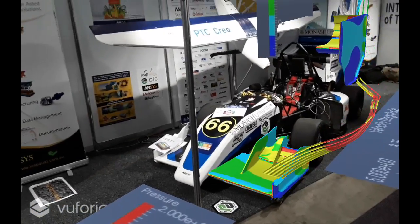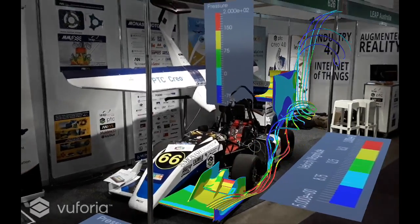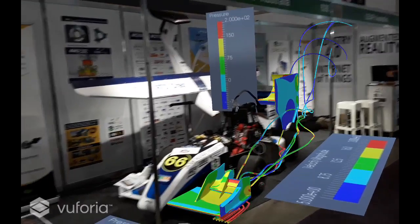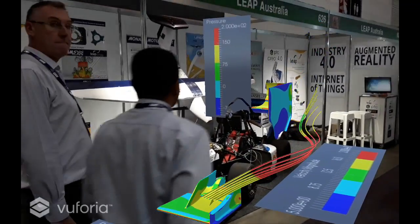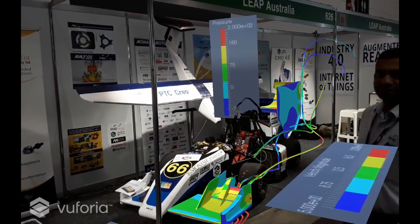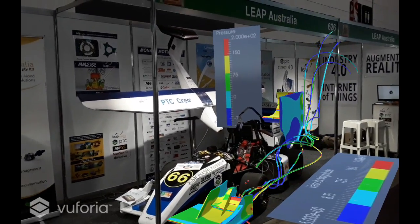Learn more about PTC Creo, Ansys, and the PTC Vuforia technology to see how you yourselves can implement this exciting new technology into your workflows. Thanks to Dr. Marco Lasordo deeply for his assistance in creating this particular CFD augmented reality experience.